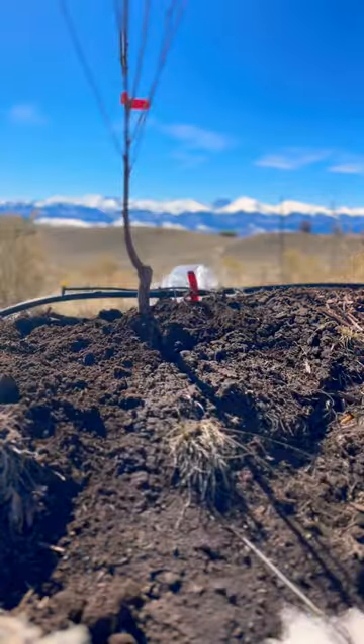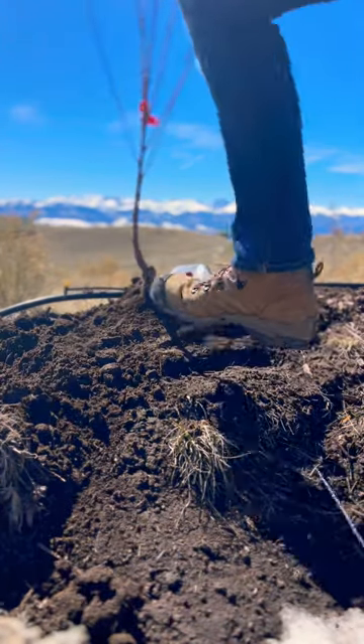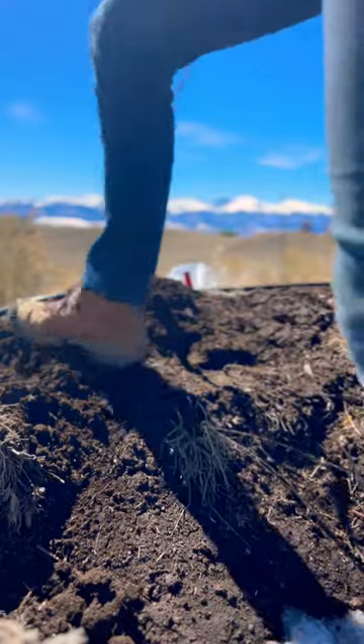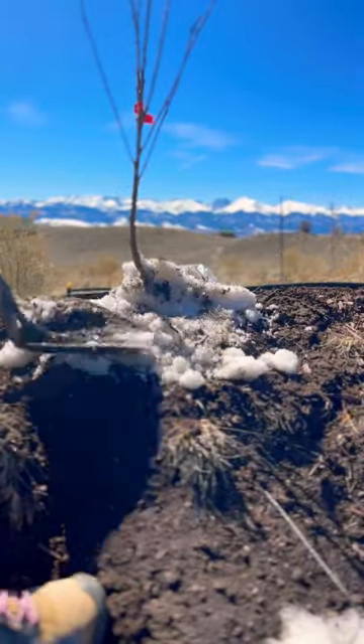I'm packing them in the soil so the roots aren't bothered by whatever inevitable snowstorm we'll get before the end of the season. It's so warm today that I'm actually gonna water these guys with the last of the snow drift nearby that is turning everything into mud. Can't wait to see these bloom!